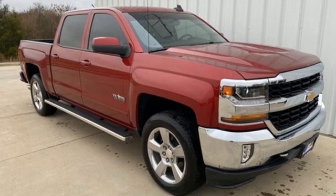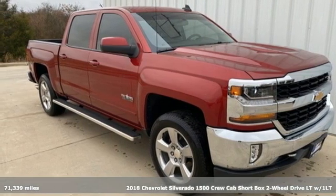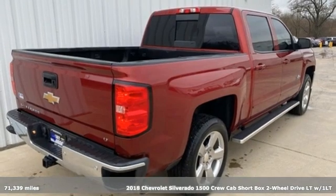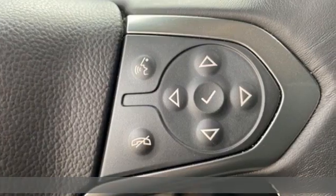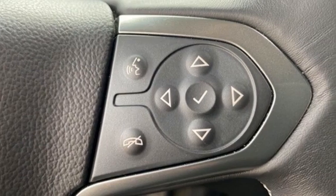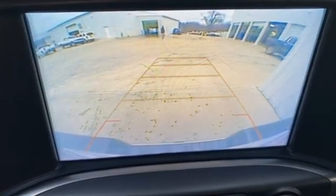Here's a 2018 Chevrolet Silverado 1500. Built to keep up with the rugged demands of your life, this Silverado 1500 is strong, safe and comfortable. You'll look forward to every drive with features like these.